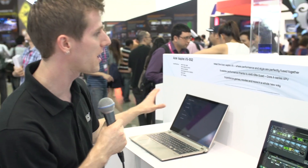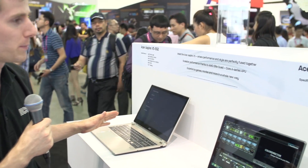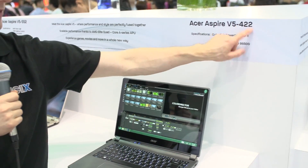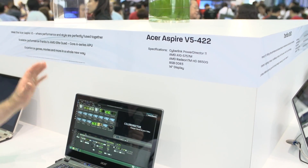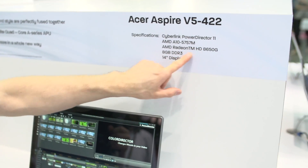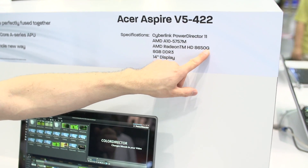Now not every graphics solution is about running Crysis 3 at 4K — sometimes it's for more mundane stuff. AMD has a ton of notebooks on display in their booth. This one is the Acer Aspire V5452. That sign has a bit of a typo there, but not a huge one. This runs an AMD A10-5757M and a Radeon HD 8650 dedicated graphics card.